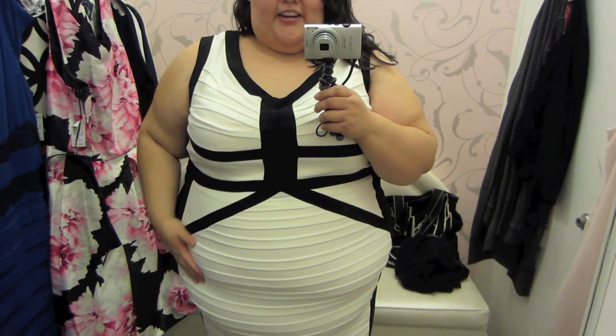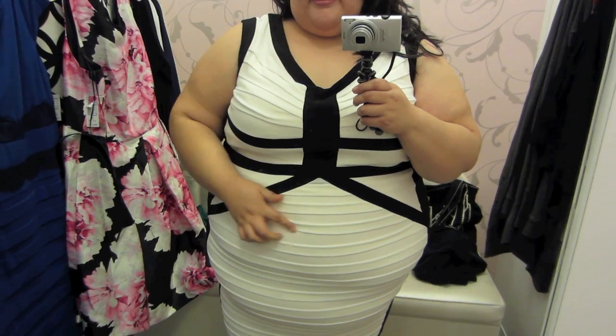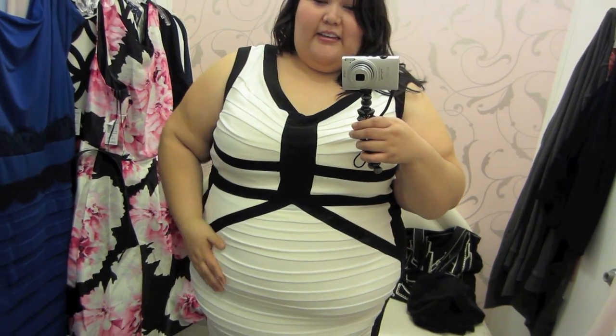Now this is a bodycon dress. I really like the color, I like the stripes, I like the black — super sexy. Just a little too tight in the belly.